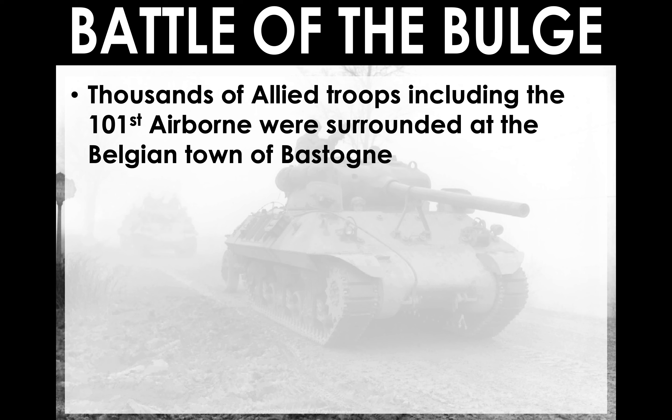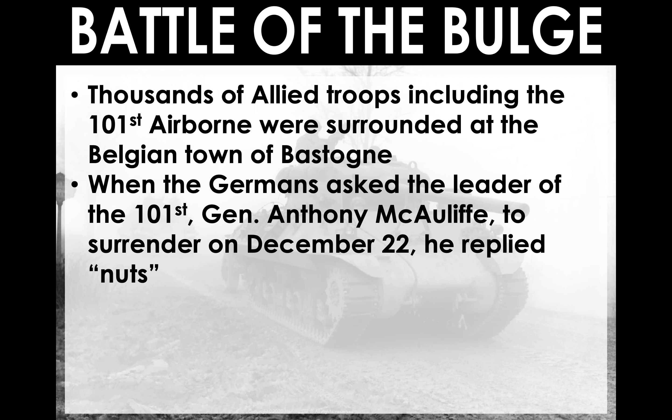As the Germans made their offensive attack, they were able to surround the 101st Airborne. The Germans asked General Anthony McAuliffe, the general of the 101st Airborne, to surrender on December 22nd, and he replied, 'Nuts to that.' So if you ever hear the expression 'nuts to that,' that's where it came from.